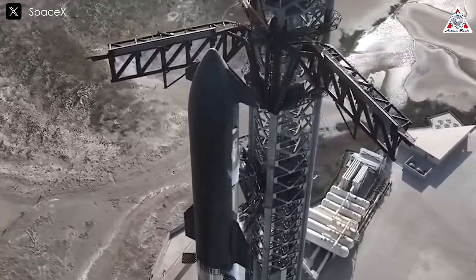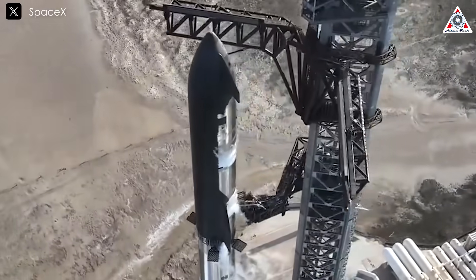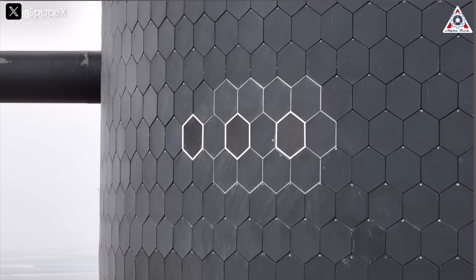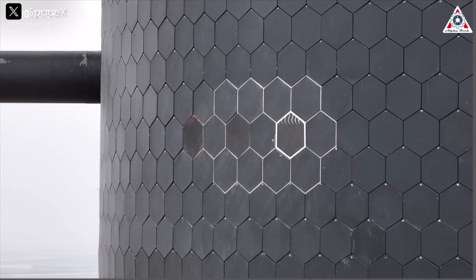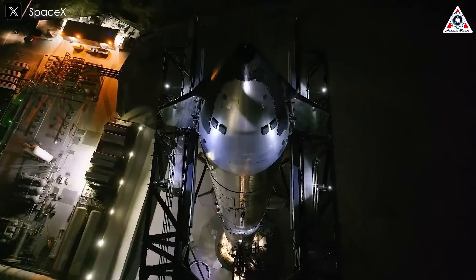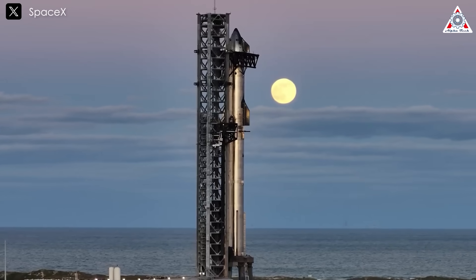Starship's 7th and 8th flights had some metal heat shield panels on board. But since both missions failed before reentry, they never got tested. Now we'll have to wait for Flight 9 in May to see if the metal shield outperforms the ceramic tiles. But to get a better idea of what SpaceX is trying to do, we can look back at vehicles that used this approach before.